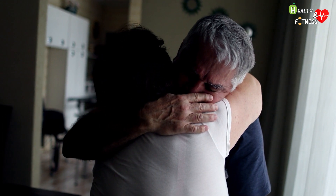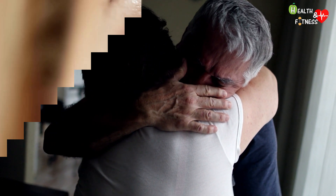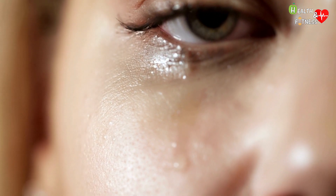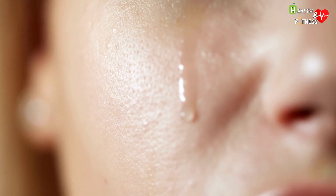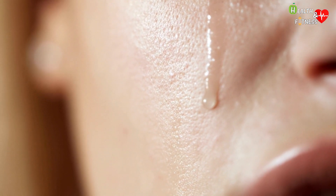Crying can make others empathetic and compassionate towards you. Not only that — emotional tears, compared to the other two types, have a higher content of prolactin hormones, adrenocorticotropic hormones, leuencephalin, potassium, and manganese, which make them more viscous. They therefore stick more to the skin and flow more slowly along the face, making them more easily visible to others.